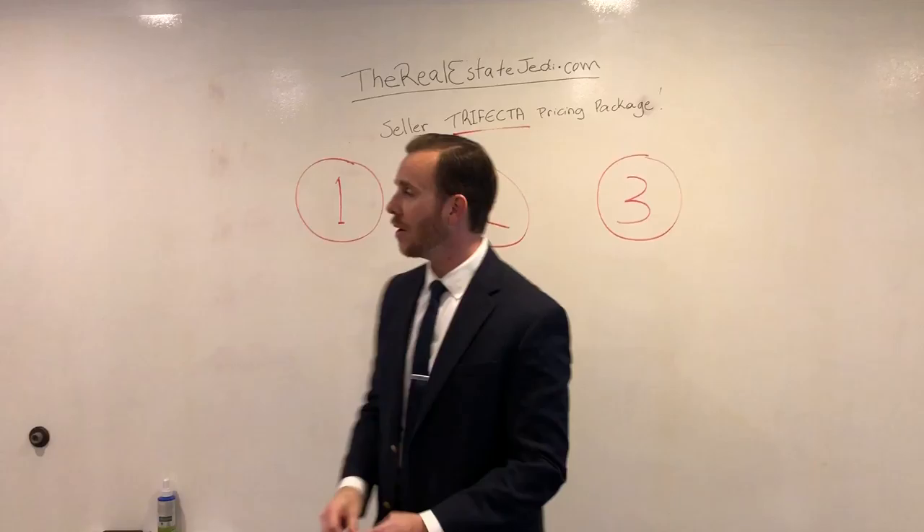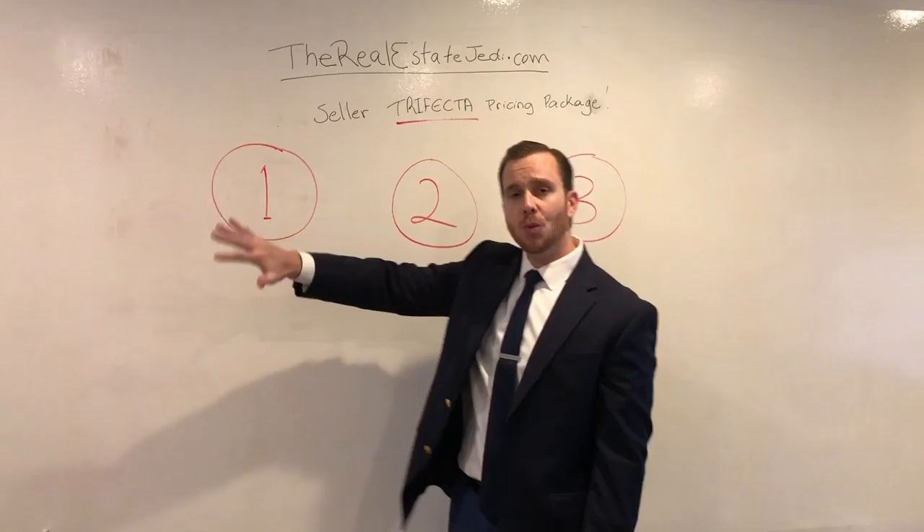Now, we understand that not every single seller is in the same scenario when selling their property. That's why we created three different pricing options to make sure that we meet your needs and your ultimate goals when selling your property.